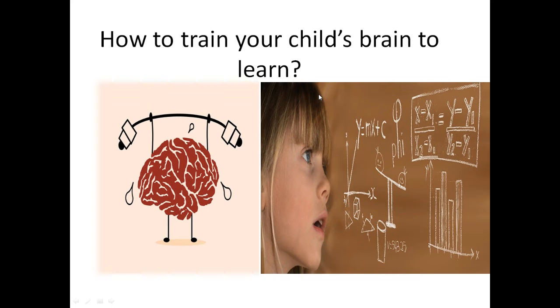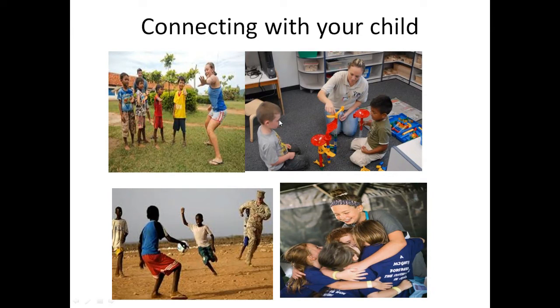How to train your child's brain to learn. The first and foremost step is to connect with your child. Mental health of the child is very important. As parents, we lay the foundation for our child's mental health.